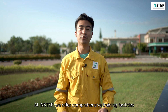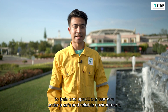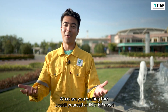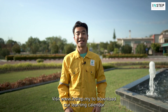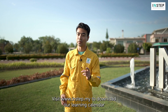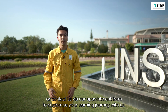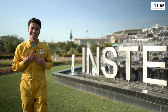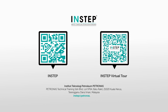At INSTEP, we offer comprehensive training facilities to train and upskill our learners in a safe and reliable environment. What are you waiting for? Upskill yourself at INSTEP now. Visit www.instep.my to download our learning calendar, or contact us via our appointment form to customize your learning journey with us.